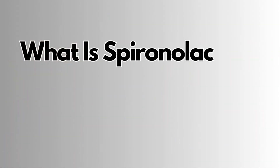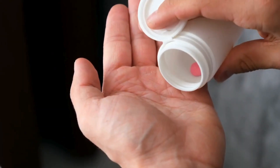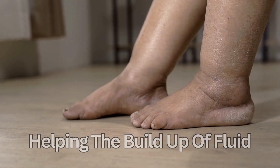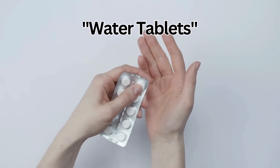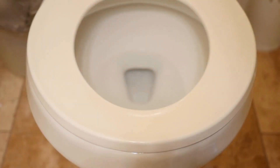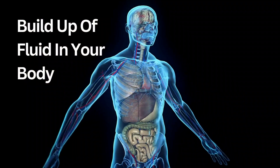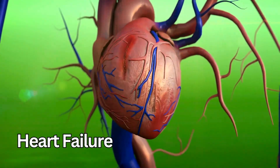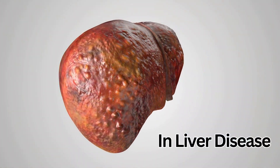So what is Spironolactone and what is it used for? It can be used for treating many conditions, such as helping the build-up of fluid in your body, so it acts as a diuretic, or sometimes called water tablets, because it makes you pee more. This helps with conditions such as edema, which is a build-up of fluid in your body that can happen in heart failure, or ascites, where fluid builds up in your abdomen in liver disease.